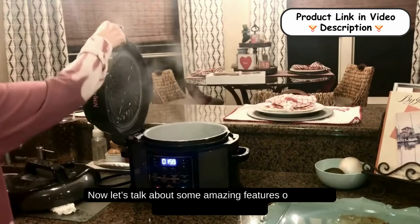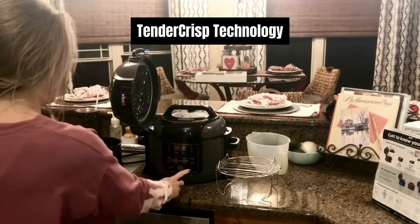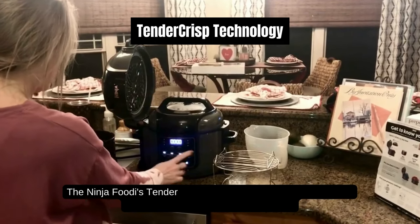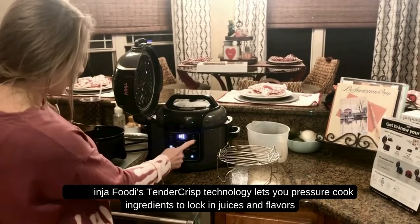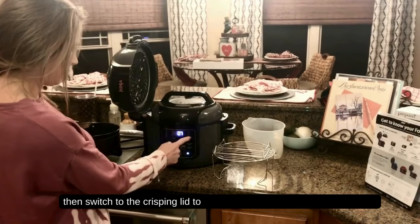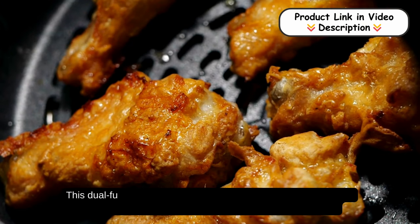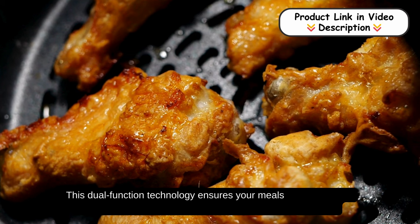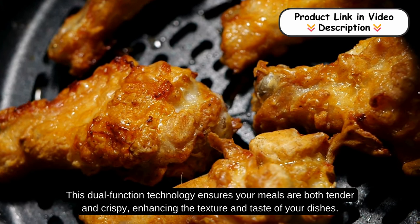Let's talk about some amazing features of the Ninja 9-in-1 Pressure Cooker. Tender Crisp Technology: the Ninja Foodie's Tender Crisp Technology lets you pressure cook ingredients to lock in juices and flavors, then switch to the crisping lid to achieve a perfect golden crispy finish. This dual-function technology ensures your meals are both tender and crispy, enhancing the texture and taste of your dishes.